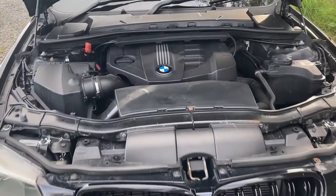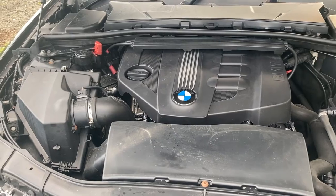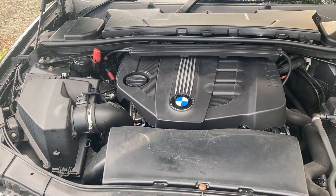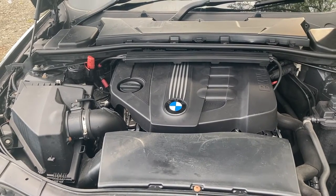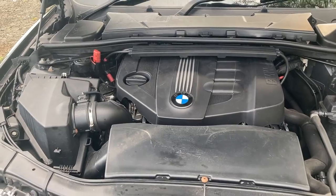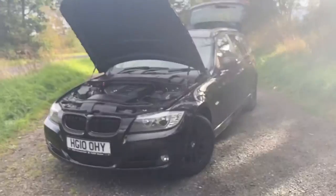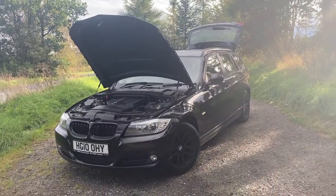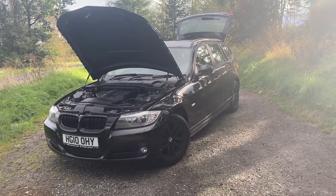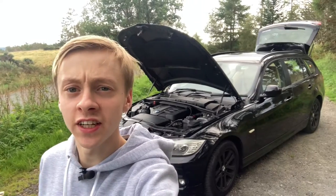The second strong point of this 320d is the two-litre turbo diesel engine, which provides 181 brake horsepower and 380 newton metres of torque. This is more than enough and delivers 0-60 sprint times in under eight seconds, which is very impressive for a car of this size and weight. It also returns excellent fuel consumption, averaging between 40 and 50 miles to the gallon combined — even with passengers and luggage.